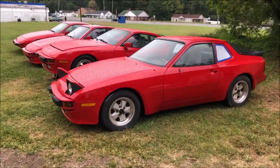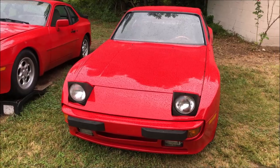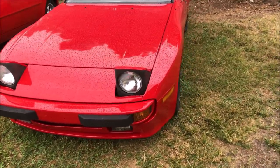Hey guys, today I thought I'd line up a few of the red cars that we have here at the shop and we'd take a quick look at them. This red '84 just got back from paint and it's absolutely gorgeous — we're slowly getting it back together.